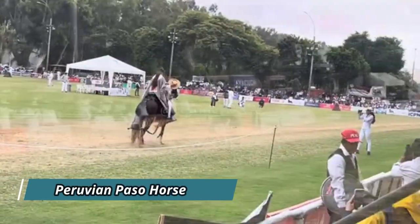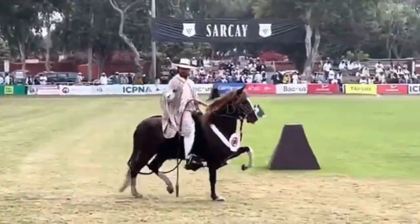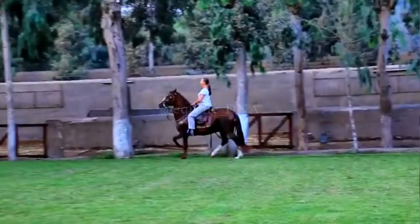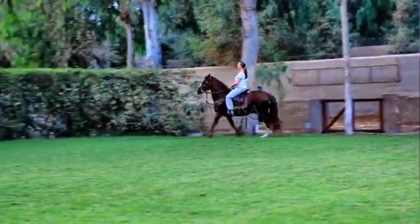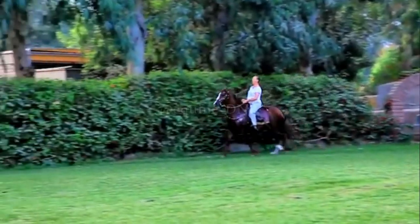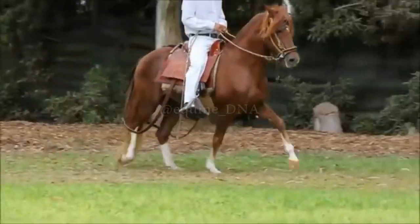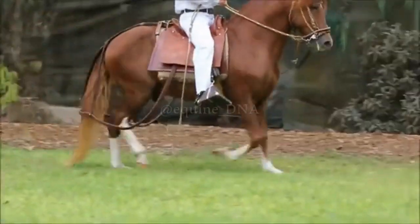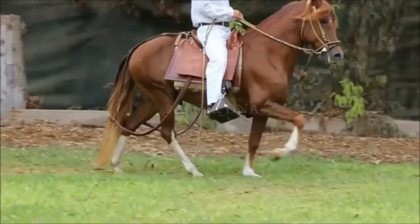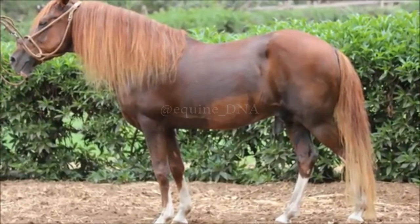The Peruvian Paso Horse is a breed native to Peru, known for its exceptional comfort in movement. Developed over centuries, this horse is especially valued for its smooth and rhythmic gait, known as the Paso Fino. This unique gait is characterized by its lateral movement, providing an extremely comfortable riding experience by minimizing jarring impacts for the rider. The comfort of riding a Peruvian Paso Horse is unparalleled, making it ideal for long rides and extended outings. The horse's ability to maintain a consistent and even rhythm allows the rider to enjoy a smooth and relaxing ride, even on uneven terrain.